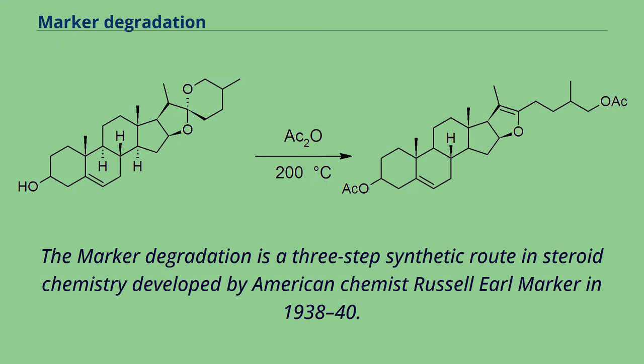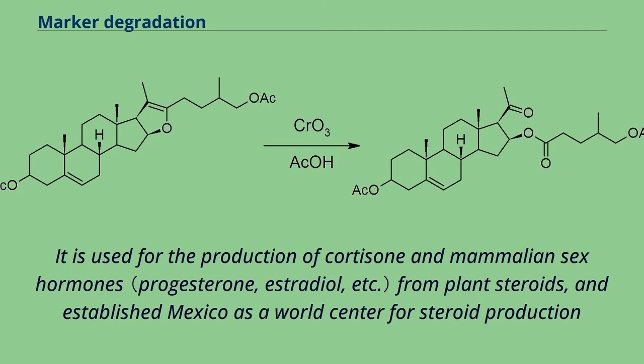The Marker degradation is a three-step synthetic route in steroid chemistry developed by American chemist Russell Earl Marker in 1938–40. It is used for the production of cortisone and mammalian sex hormones from plant steroids, and established Mexico as a world center for steroid production.